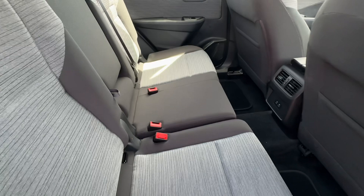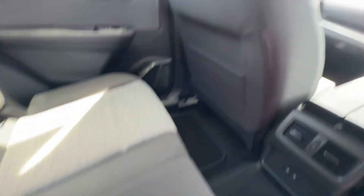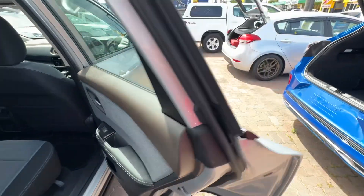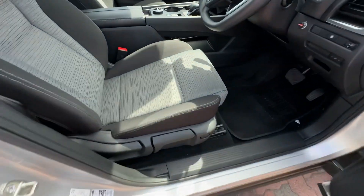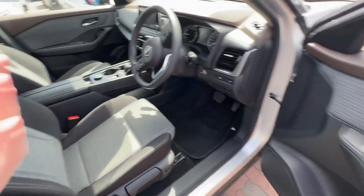Really nice condition in the back — it doesn't look like anyone's ever sat in there. You're not going to be able to fault the car on quality and condition. You've got your passive entry lock system, so you can lock and unlock the car and keep your keys in your pocket. Manually adjusted seats with lumbar support, Apple CarPlay, Android Auto, and reverse camera.